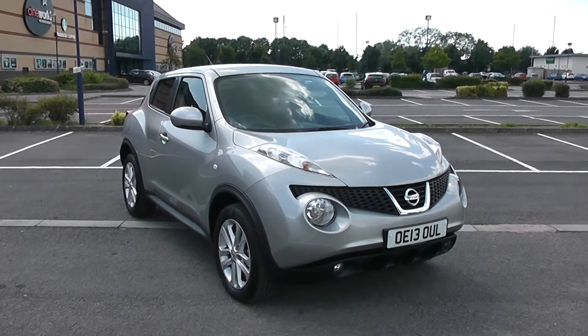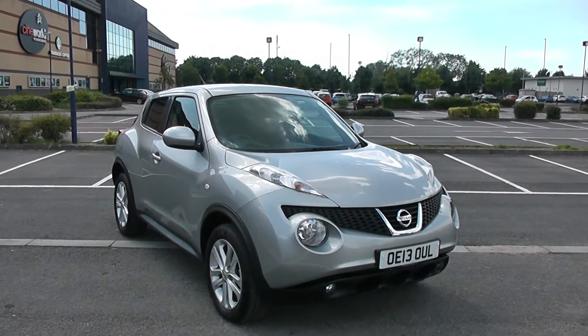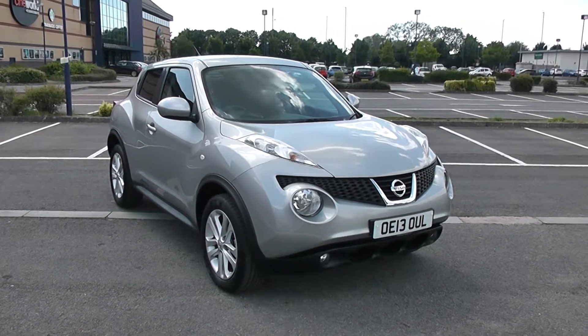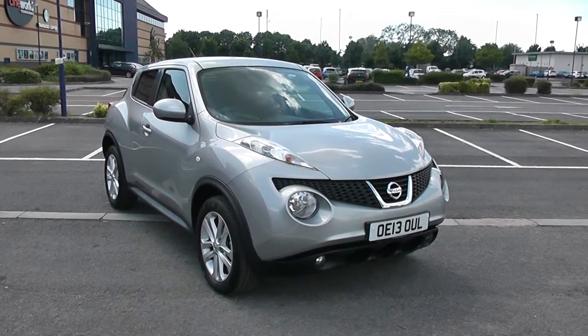Welcome to Wessex Garages in Newport. Today we have the Nissan Juke 1.6L Acenta. This vehicle is in silver and it's a petrol manual. We're going to be giving you a tour of this vehicle today, but for more information or further specifications on this vehicle, don't hesitate to click on the link in this video.